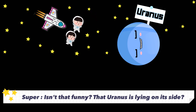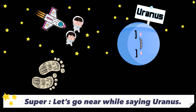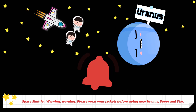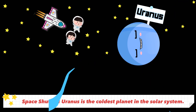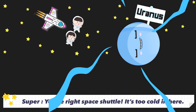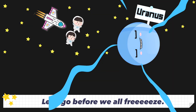Why are you laughing? Isn't it funny that Uranus is lying on its side? Let's go near while saying Uranus. Warning: please wear your jackets before going near Uranus. Uranus is the coldest planet in the solar system. You're right. It's too cold in here — let's go before we all freeze.